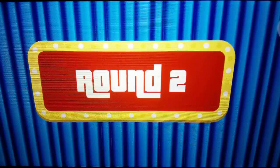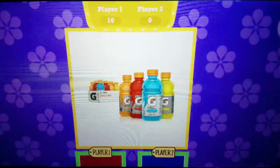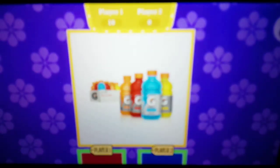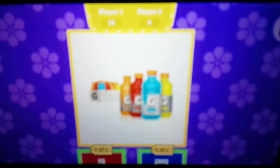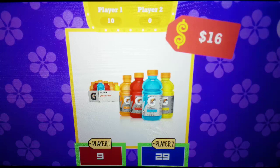Round 2 for 10 points: a Gatorade variety pack. Quench your thirst and replenish your electrolytes with this 24-pack of Gatorade. Whether you want to refuel after your workout or simply enjoy the refreshing taste on a hot day, this variety pack has got you covered with 4 classic flavors: orange, lemon lime, berry, and fruit punch. You're up — what do you bid? The actual retail price is $16. The points are yours.